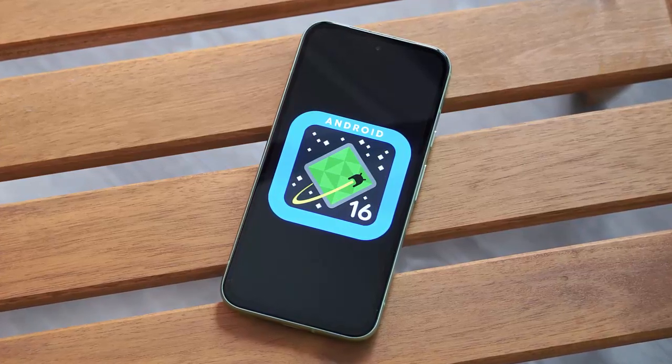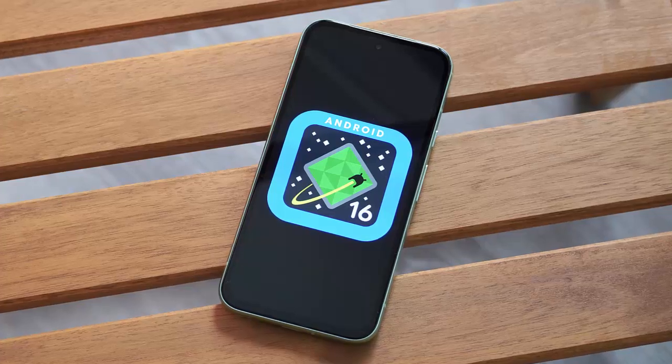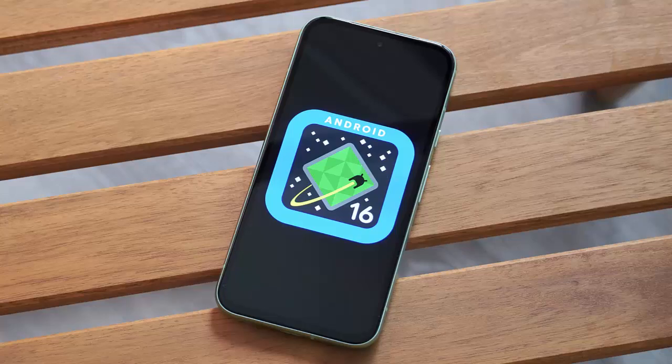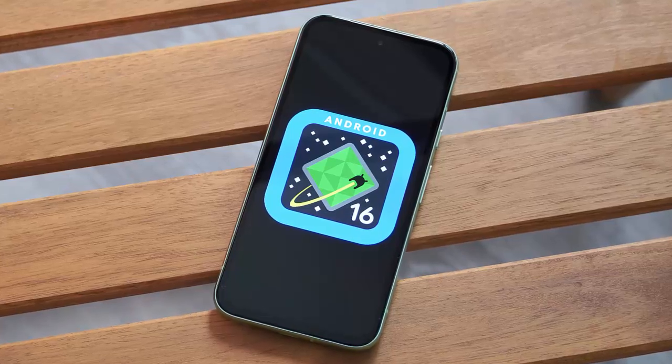So, if you own a Pixel, this is one update you don't want to skip. For Pixel 6a users especially, Android 16 could make a big difference to your phone's long-term health.